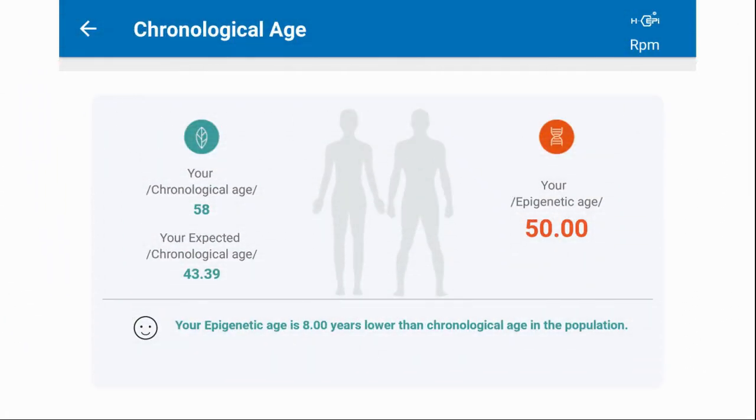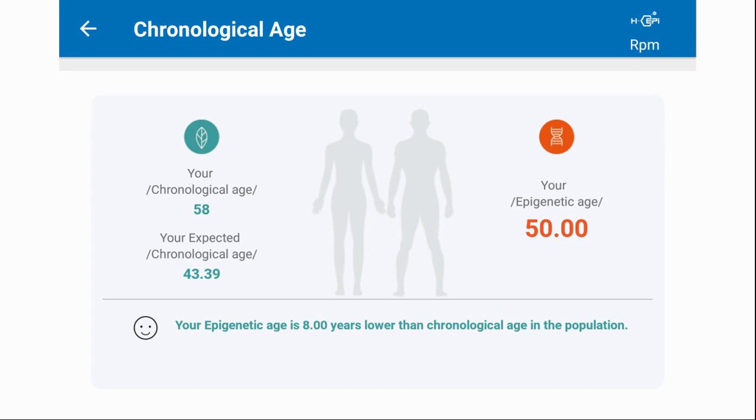So far I've taken three epigenetic clock tests during my nine-month trial. I've just got my third biological result back. Here is my first result in January this year where my chronological age was 58 and my epigenetic age was 50. I was happy with this result as my biological age was eight years less than my chronological age. I then took another test at the end of April, four months later. Here my biological age was 44.93, which shows my biological clock had turned back about five years.